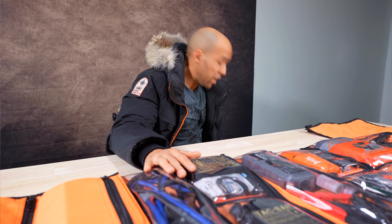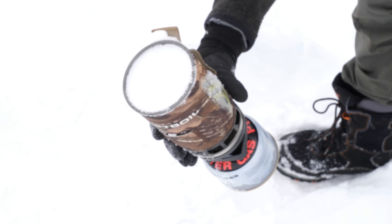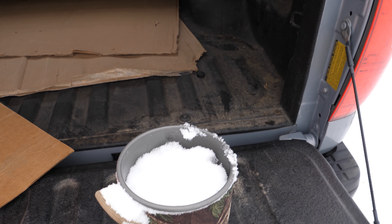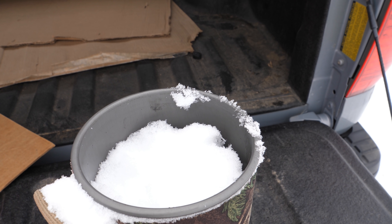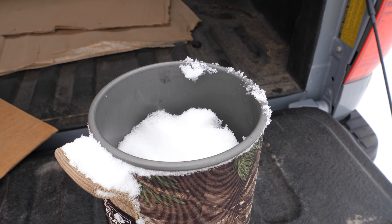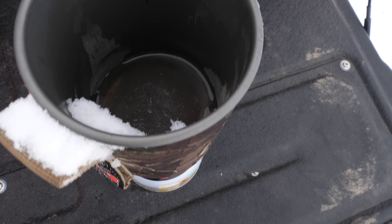You're going to want a way to boil water. This is a Jet Boil system — it's really easy, works with butane, and is great for boiling snow. It works very quickly, which matters when you're really cold and need water. Remember that 10 liters of snow is only one liter of water, and it takes energy to melt that. You can carry a bigger container, but that'll start digging into your space.